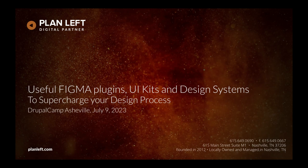My name is Lisa Ridley, I'm with Plan Left, and I'm going to talk to you about Figma today. The original title of this session was 'Useful Plugins, UI Kits, and Design Systems to Supercharge Your Design Process,' but Figma decided to throw a kink in the works by introducing a whole bunch of new feature sets at Config 2023 last month. Many of the plugins and design systems I was going to talk about now need to be reworked to incorporate the new features, and some have been rendered irrelevant.